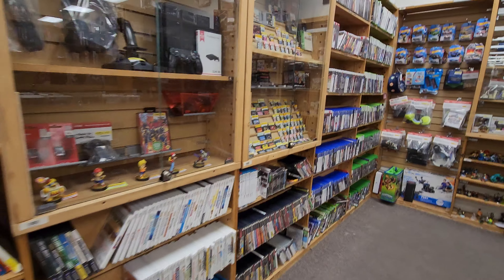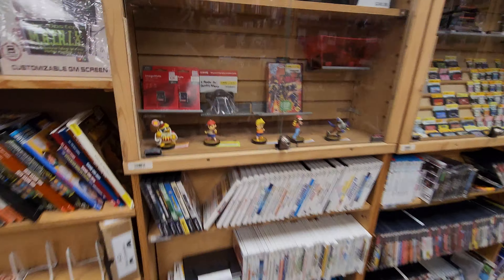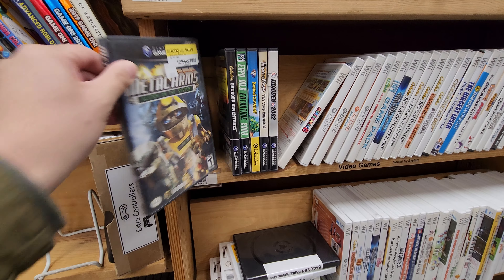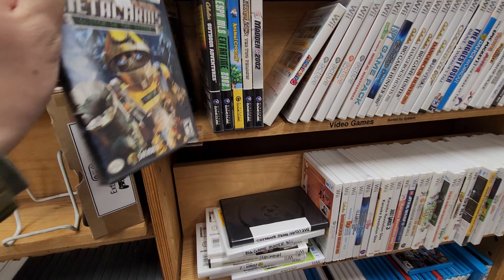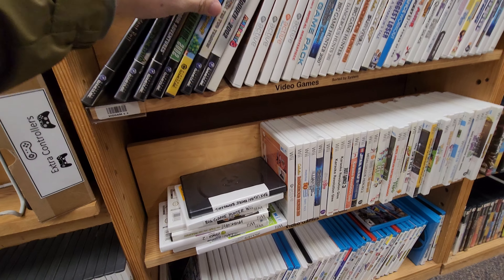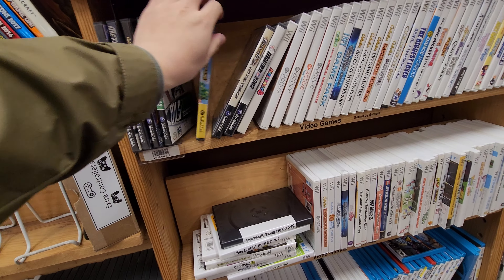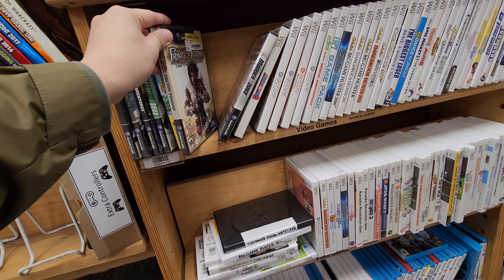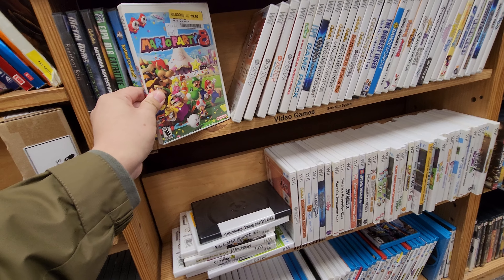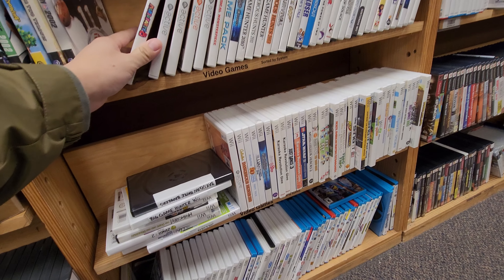Making my way into the store, you can see a bunch of variety of games. Looking at the GameCube section first — just a few games. I've never seen this Metal Arms game before, so that caught my eye. Resident Evil is always a great game. Same with Animal Crossing — it's a great game to get for cheap, but $60 is a little high. Same with Mario Party 8: if you can get it for cheap, you can definitely flip it for some decent cash.